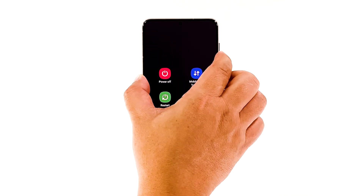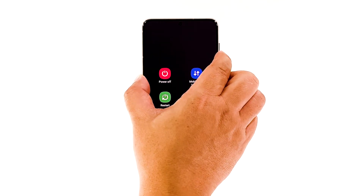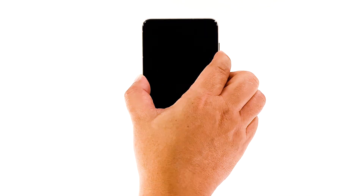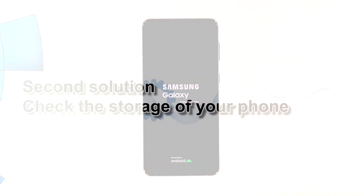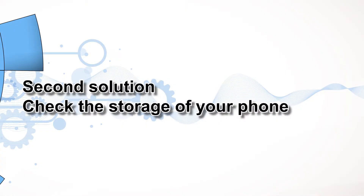This will shut your device down and turn it back on. Once the logo shows, release both keys and allow the phone to continue the boot process. After the reboot, try to see if your Galaxy S21 is now running smoothly without the lags and the freezes.